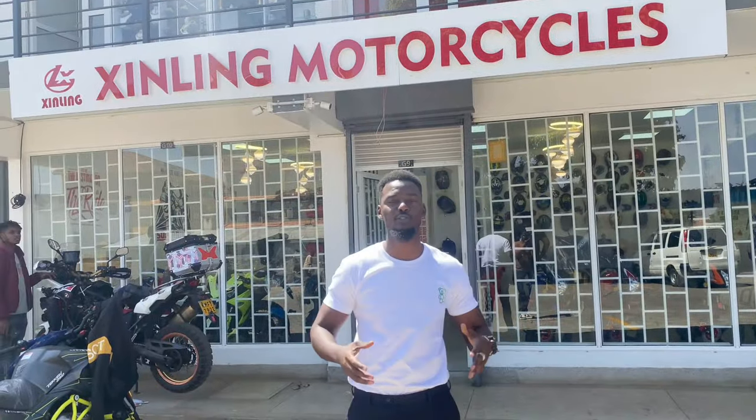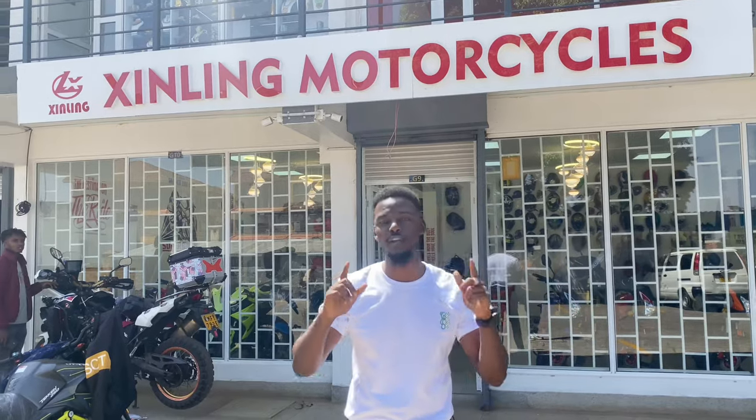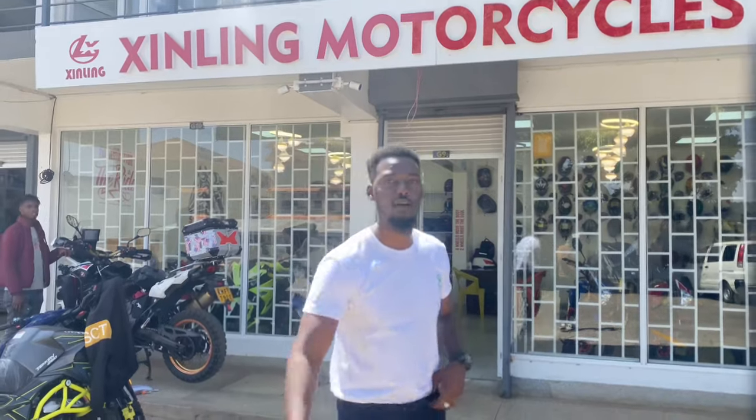Hello guys, welcome back to Motor V Ride. Today we are in Parklands at Shingling Motorcycles. Now this is the place where if you are a beginner rider or an intermediate rider, this is where you can get your bikes from. We're talking about 150cc, 250cc, 300cc and above. So let's go to the store and check it out.